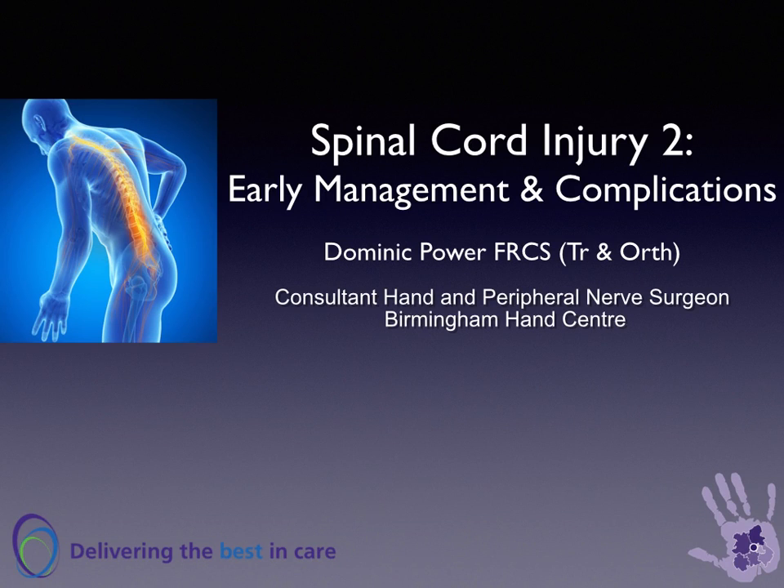Spinal cord injury part 2: early management and complications, particularly relevant to the hand surgeon.